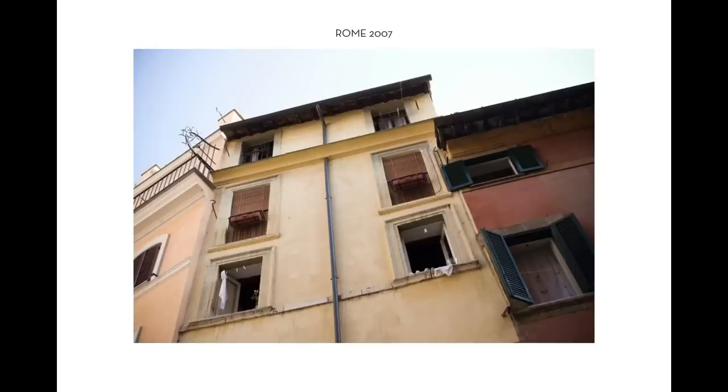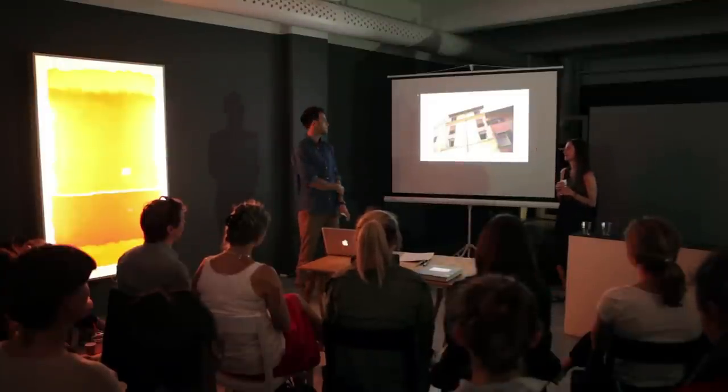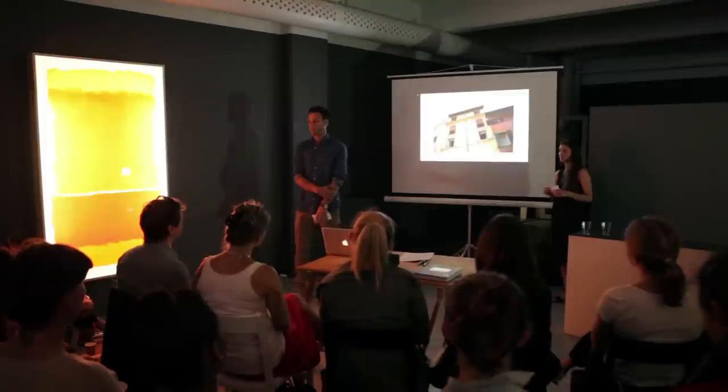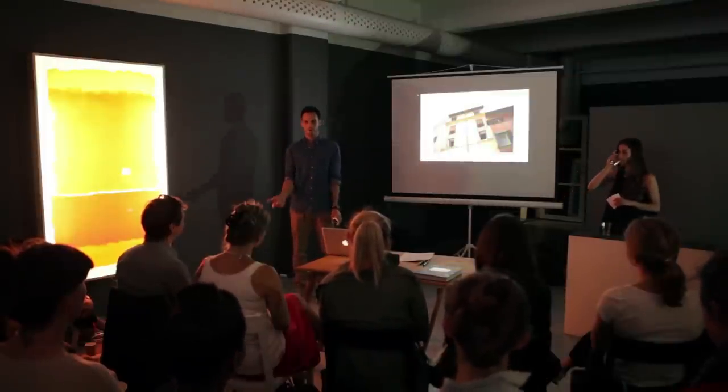It all started in Rome six years ago. I lived there and I was a vegetarian eating according to the Italian diet. I'm not sure if you know the Italian diet — it's pizza, pasta, pane and gelato. That's bread and ice cream. That was basically the only thing I ate.